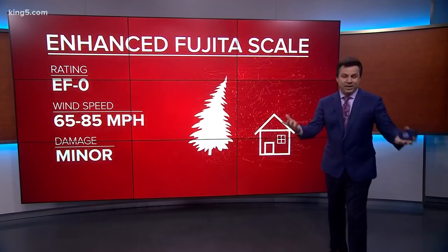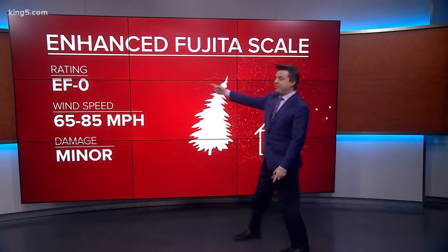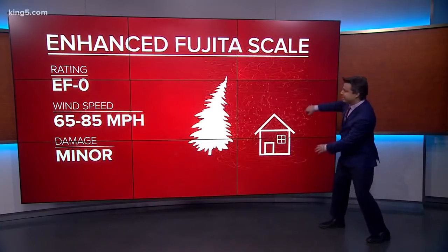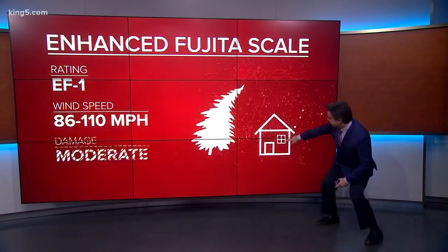It's called the Fujita scale — it's named after the guy who designed it. On the bottom is an EF-0. In an EF-0, you get 65 to 85 mile-an-hour winds. Tiles get blown off roofs.